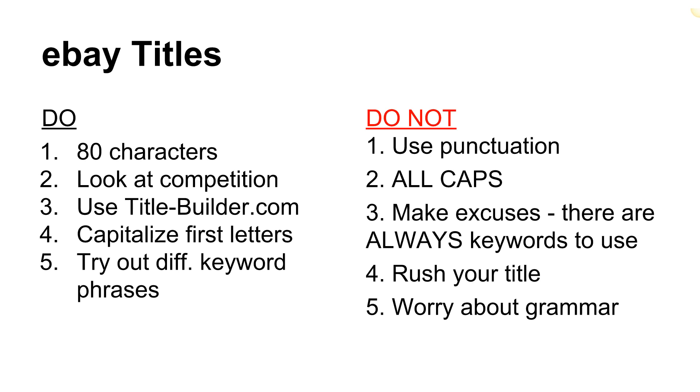Let me give you a few do's and don'ts with your titles right off the bat. These are absolute musts, especially for those doing drop shipping or using the retail strategy where prices on eBay may not be that competitive. You've got to get an edge somehow, and it's usually through your title. Number one: titles are 80 characters — that's your allotment. Use all of them. I really shouldn't see titles much below 80; try to get really close.